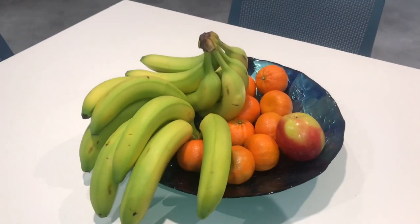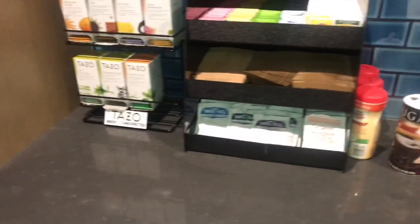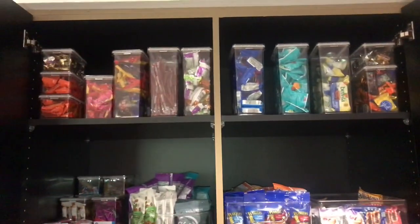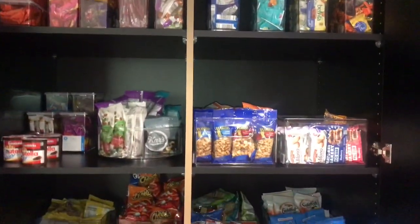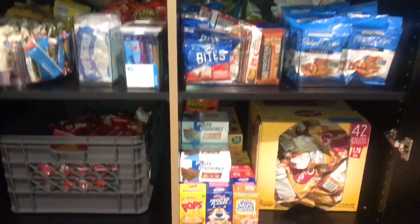Hey, welcome back to my channel! It's your girl Christina, Naturally Nola, back today with another YouTube video. Today I'm going to be giving you a quick office tour and showing you an updated desk tour because we finally moved spaces at work and I have upgraded my desk!